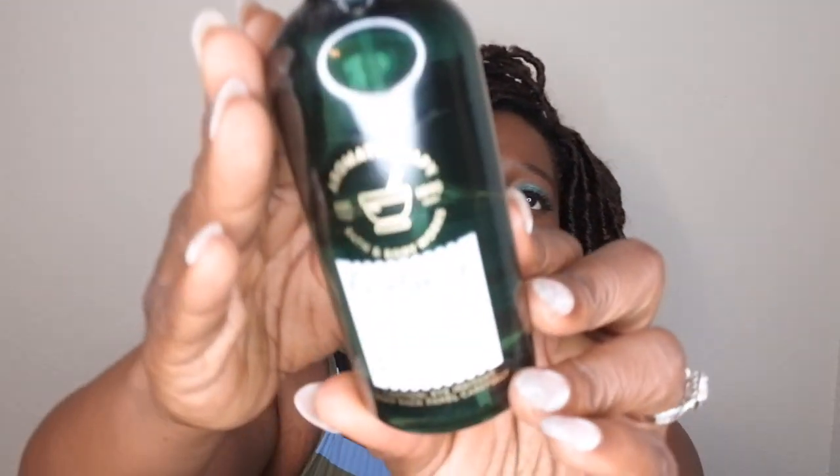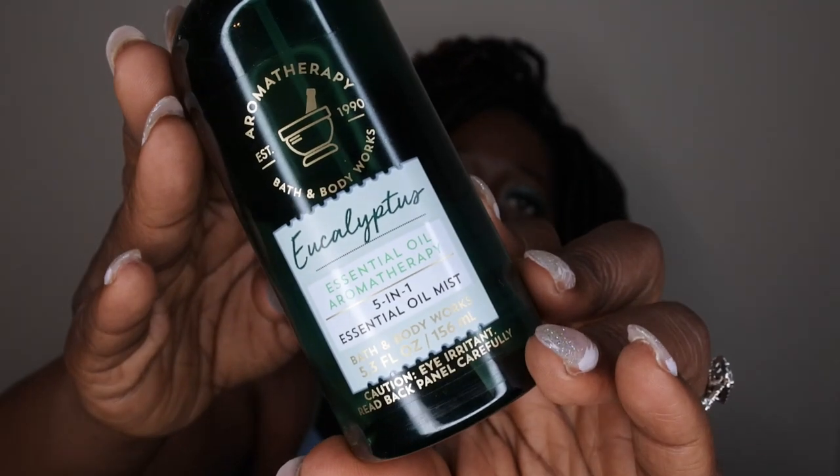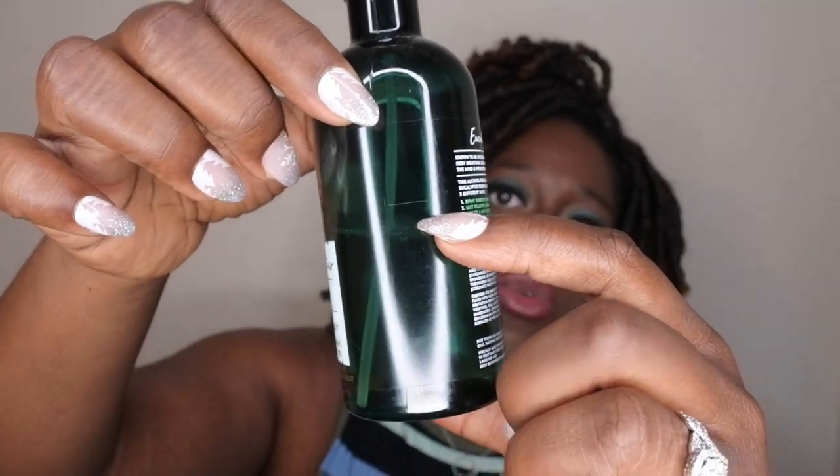I also have this aromatherapy five-in-one essential oil mist from Bath & Body Works. I've been using it when I meditate and to freshen my linens. This is where I'm at on it — about halfway through. I actually used this during my staycation, which I'll leave linked in the description. I pretty much rounded up all of my Bath & Body Works aromatherapy care and took it on a little staycation to try to get nice and zen.